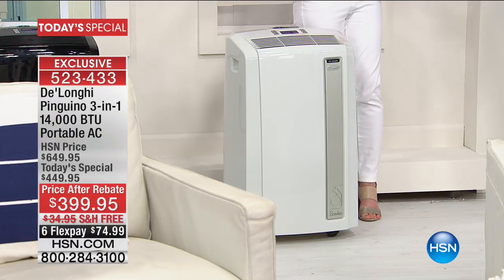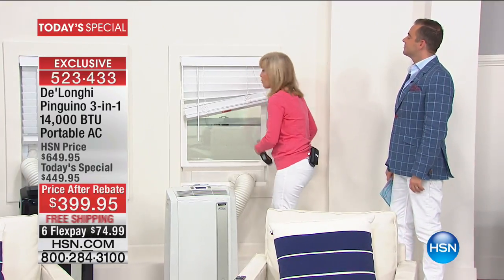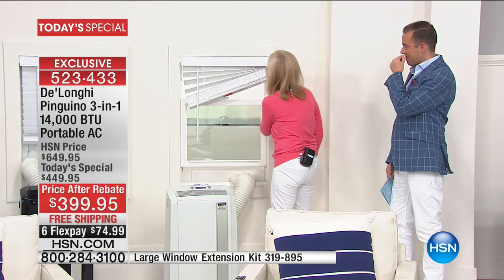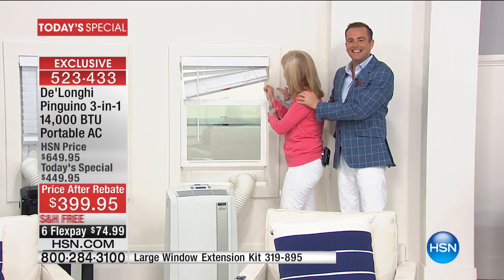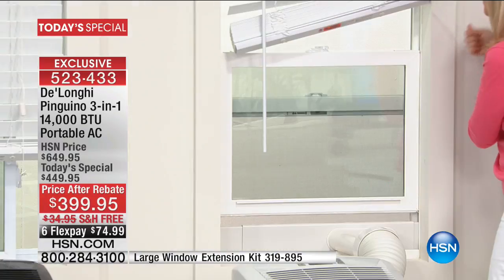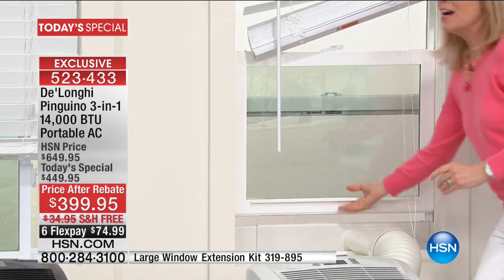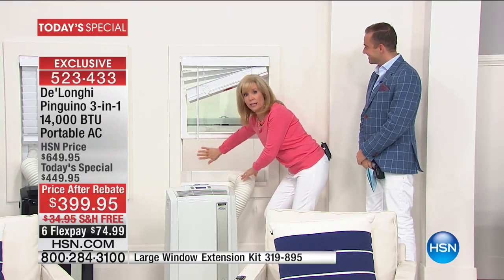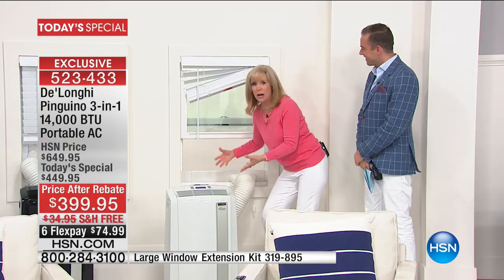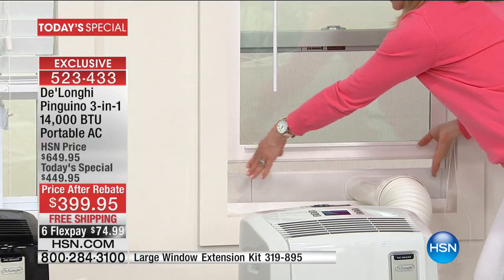It fits windows that go up and down — if you want to measure, the adapter goes from 20 to 47 inches. You just extend it where it fits flush. You can keep your screen in, which is important because you don't want bugs or critters coming inside. No screwdrivers — you don't even need a butter knife.